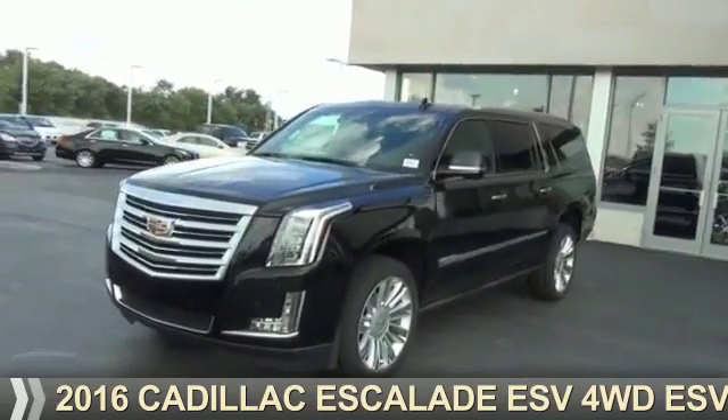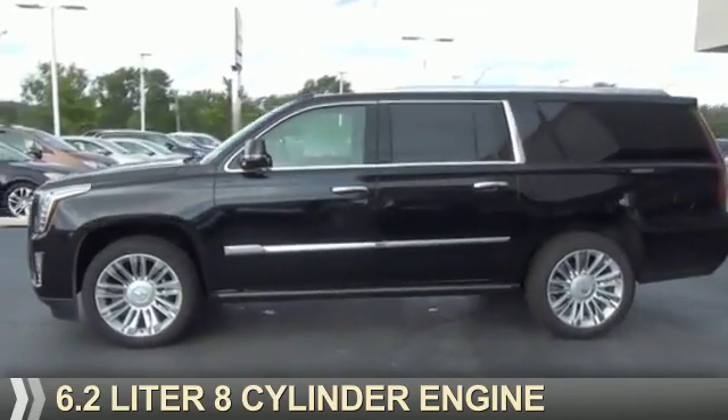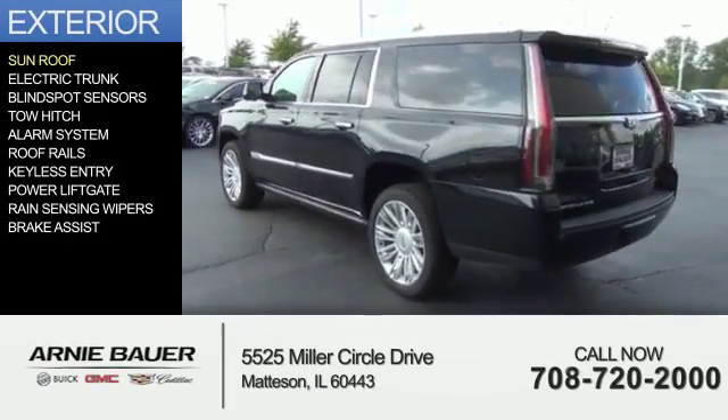Presenting the 2016 Cadillac Escalade ESV. It's powered by a 6.2 liter 8-cylinder engine and an automatic transmission. The features include a sunroof,